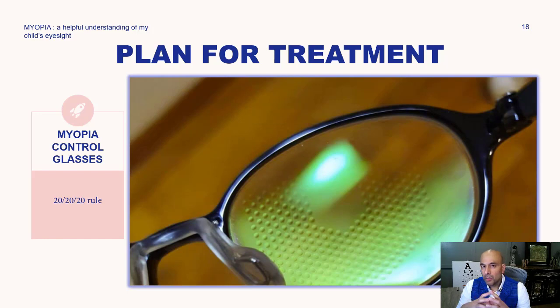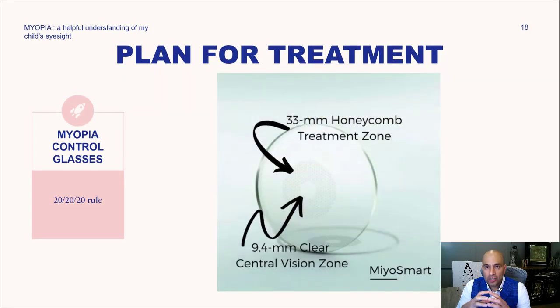We also have what are called myopia control glasses. The Myosmart myopia control lenses, made by a company called Hoya, are clinically proven to reduce the rate of myopia progression by up to about 59%, and axial length elongation of the eye by about 60%. The findings of these studies were published in the British Journal of Ophthalmology, and I can put links to these studies below for those who like to review the clinical evidence.